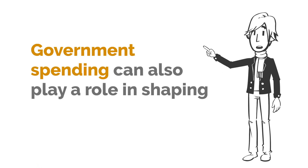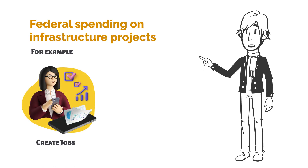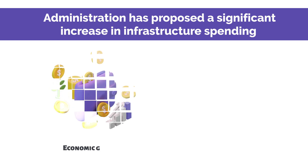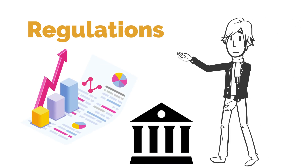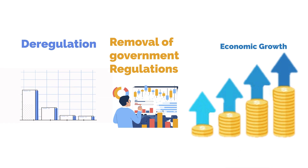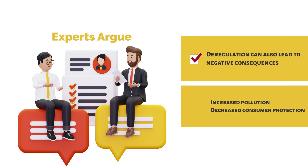Government spending can also play a role in shaping the economy. Federal spending on infrastructure projects, for example, can create jobs and stimulate economic growth. The current administration has proposed a significant increase in infrastructure spending, which could lead to increased economic growth and job creation in the long term. Deregulation, or the removal of government regulations, can make it easier for businesses to operate and can lead to increased economic growth. However, some experts argue that deregulation can also lead to negative consequences, such as increased pollution and decreased consumer protection.